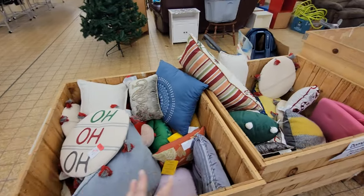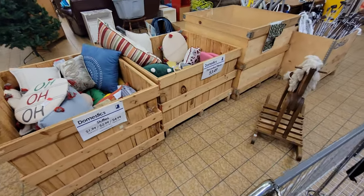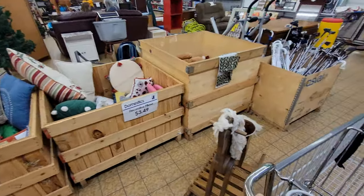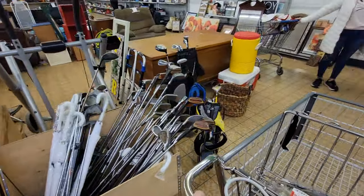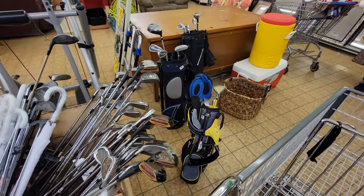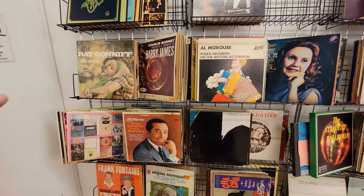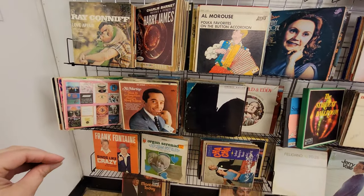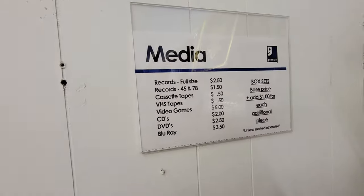Pillows — a lot of Christmas pillows — a bunch of different prices. Umbrellas. Golf clubs. The media section: full-size records are $2.50, smaller ones are $1.50. Cassette tapes, VHS tapes — 50 cents each.